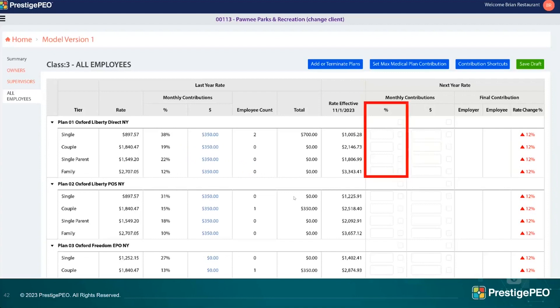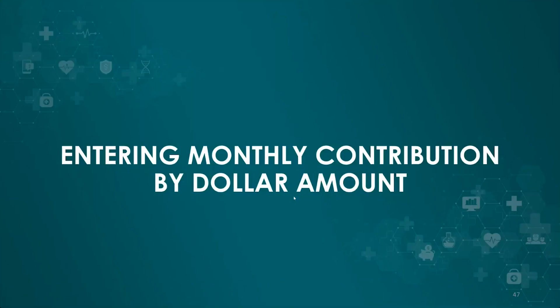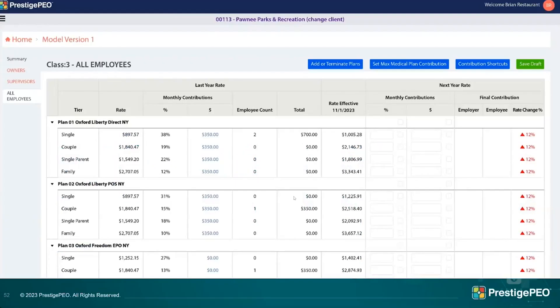For monthly contributions, you can enter them by percent or dollar amount. If you check the percentage boxes, you enter a percent and the portal automatically calculates it off the new rates, showing employer and employee costs. The same applies for dollar amount. Either way, it calculates totals at the bottom of the page based on how many employees you have enrolled in those plans.